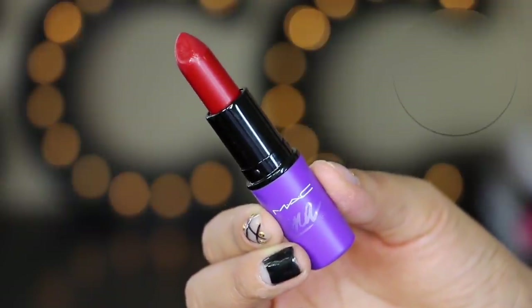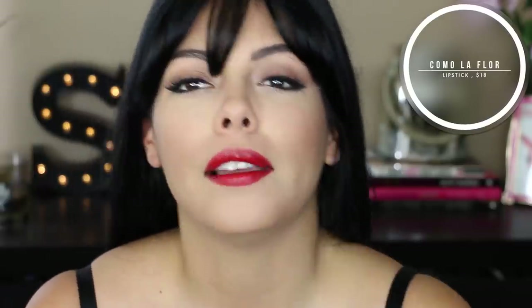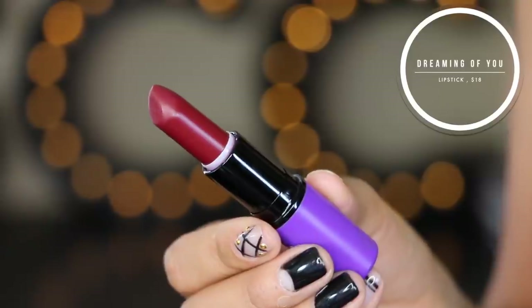I also got two lipsticks! What I'm wearing right now is called Como La Flor — and if you are a Selena fan, you are dying right now because that is like the best name. I love it, and it's so nice on my lips — so moisturizing. This next one is called Dreaming of You and it's a dark matte color. I'm going to try it on.